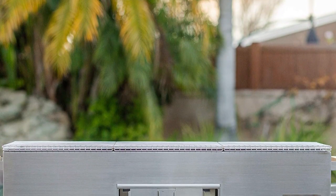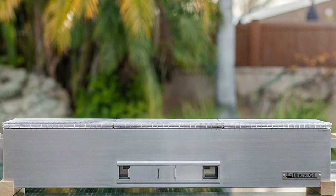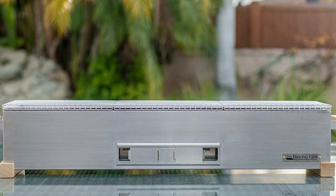Made in the USA from heavy-duty stainless steel with seamless welds, this grill includes a 3x16-inch thick aluminum insert for extra heat insulation, ash collection, and easy cleaning.